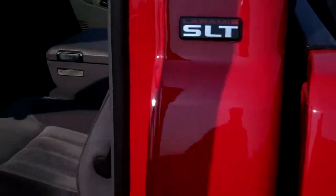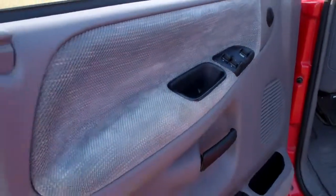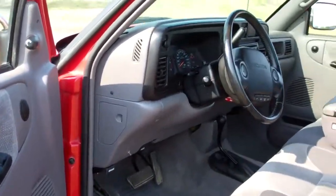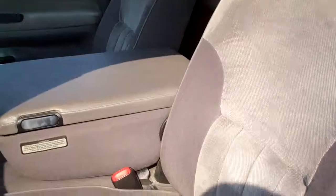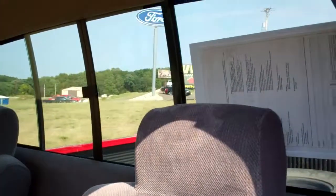Let's check out the interior. This vehicle hasn't even been through our detail yet — it's just this clean. As you can see, the seats, console, sliding glass window.